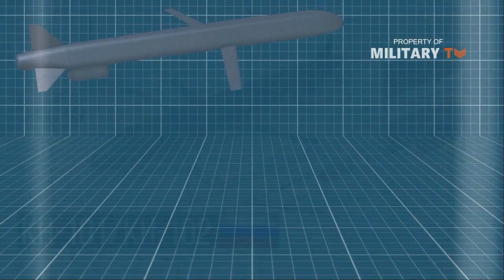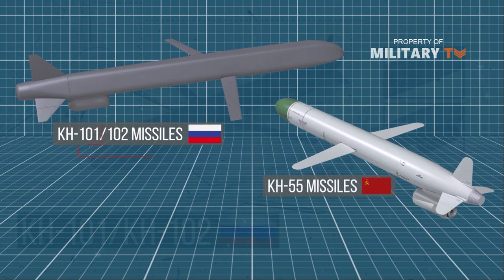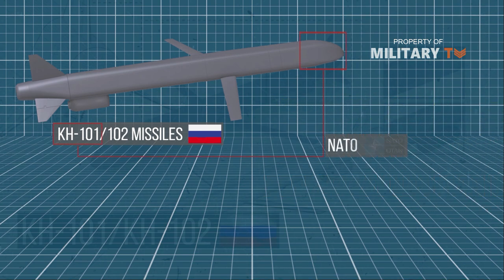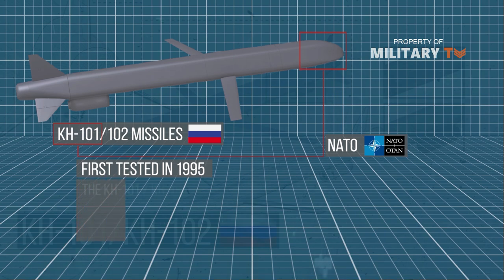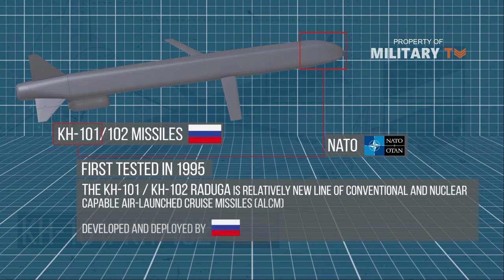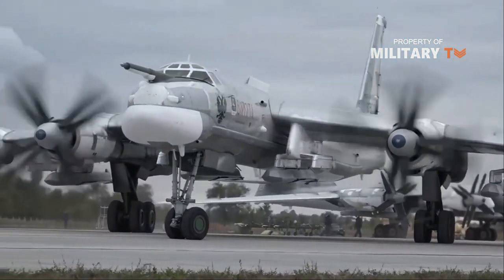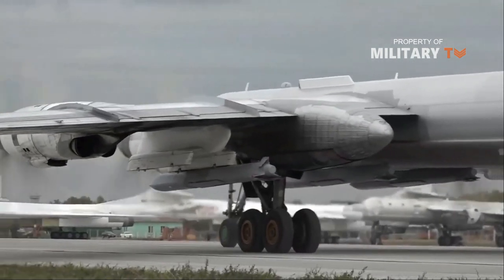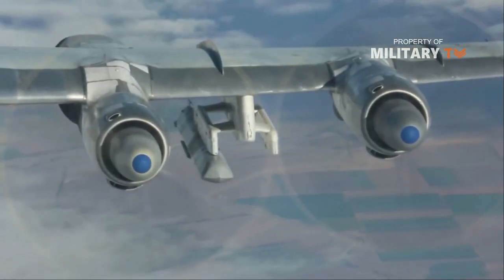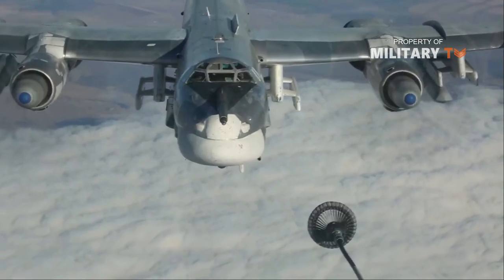Russia's Kh-101 and Kh-102 cruise missiles are descendants of the Soviet-era Kh-55 missile. The Kh-101 is the NATO designation for the missile carrying conventional warheads; it was first tested in 1995. The Kh-101/Kh-102 Raduga is a relatively new line of conventional and nuclear-capable air-launched cruise missiles developed and deployed by Russia. This stealthy missile is designed to defeat air defense systems by flying at low, terrain-hugging altitudes to avoid radar. The Kh-101 carries a conventional warhead, while the Kh-102 is believed to carry a 250-kiloton nuclear payload.